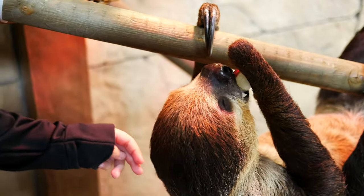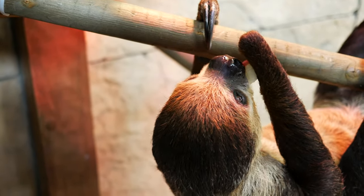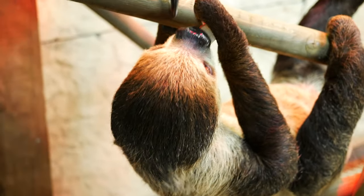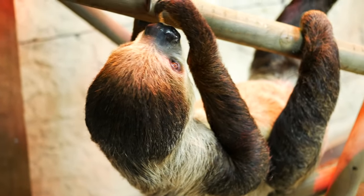So Perry is about two years old. In the wild, they are great swimmers — better swimmers than they are climbers. That's how they get away from their predators.